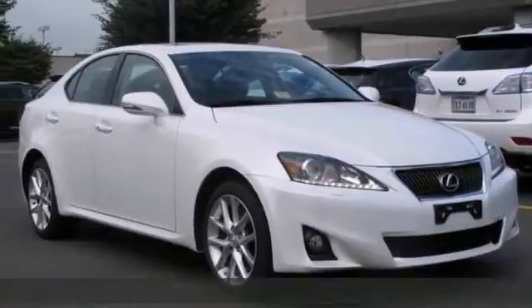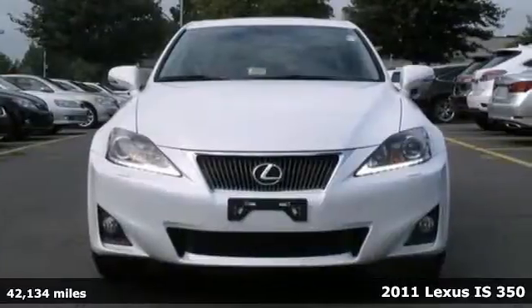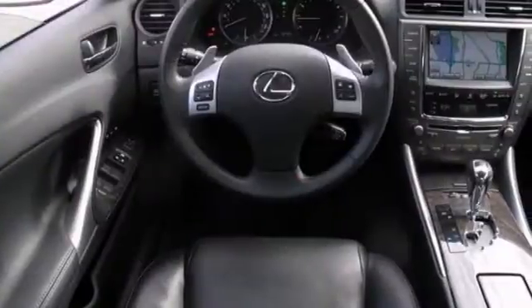Here's a 2011 Lexus IS 350. This vehicle has a lot to offer including all-wheel drive, climate control and navigation. It also features leather seats, keyless entry and the steering wheel controls.